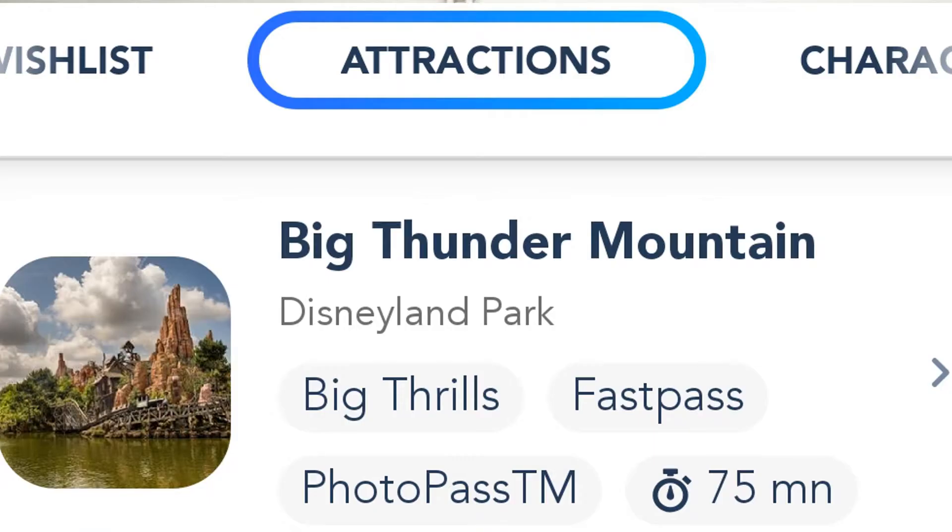As the park has Wi-Fi, if you download the app you can check out the ride queue times, so if you see that Big Thunder Mountain has a queue time of only five minutes it's a good idea to head over there while it's quiet. Pre-planning everything does spoil some of the spontaneity but it will also give you a much smoother holiday.